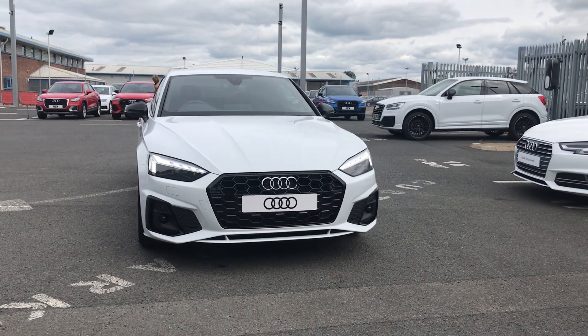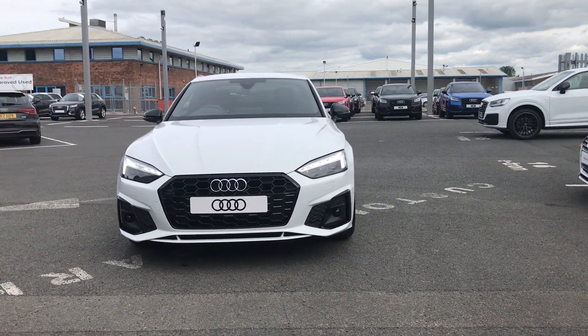Welcome to Carlyle Audi. Today I'm going to be showing you around this brand new A5 Coupe Edition 1.